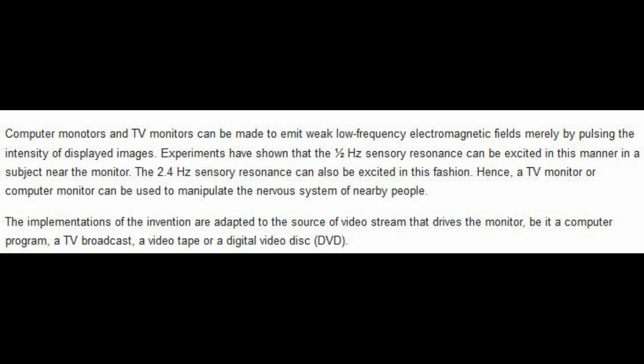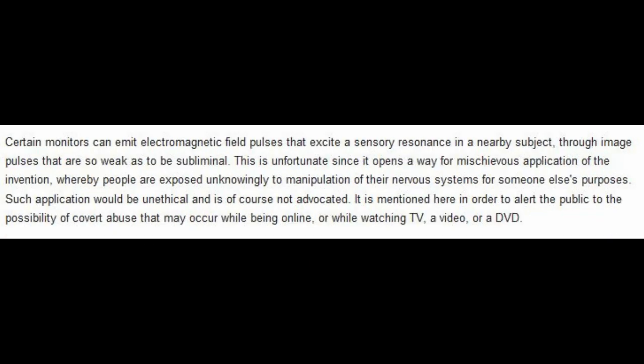It mentions videotape — that shows you how old this is. No patent or article written today would mention a videotape, so just think how much more advanced this technology is now. The patent states: 'Certain monitors can emit electromagnetic field pulses that excite a sensory resonance in a nearby subject, though image pulses are so weak as to be subliminal.'